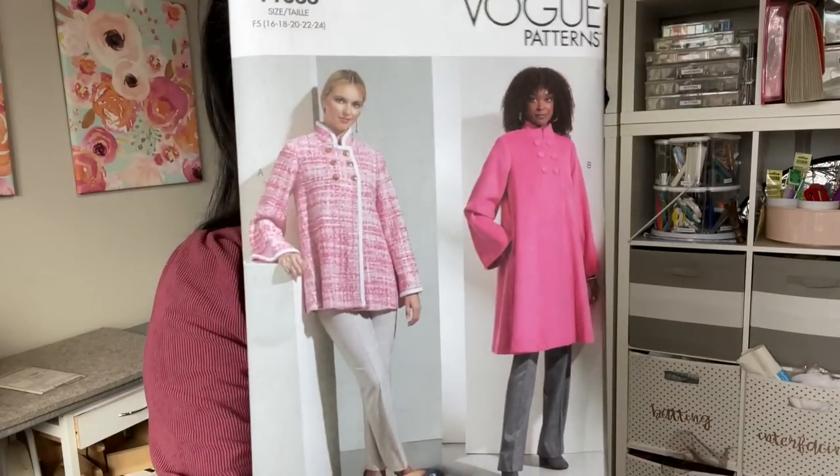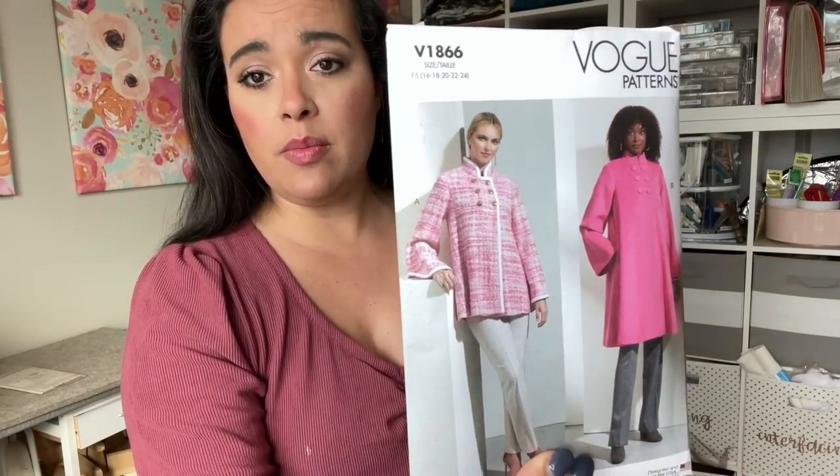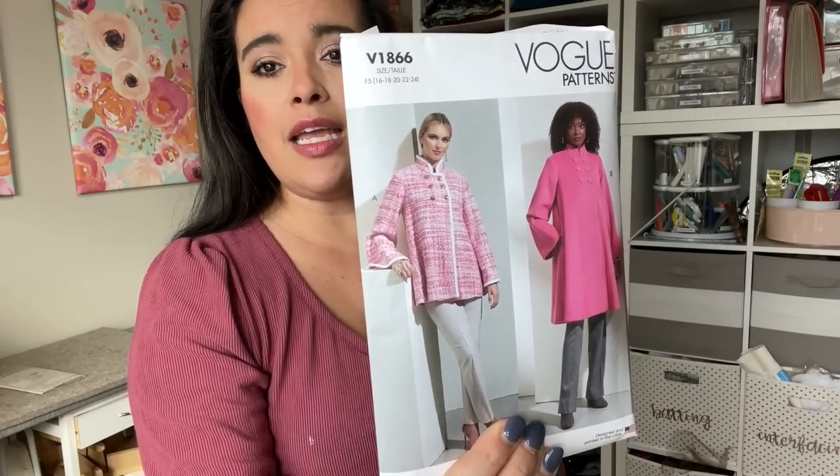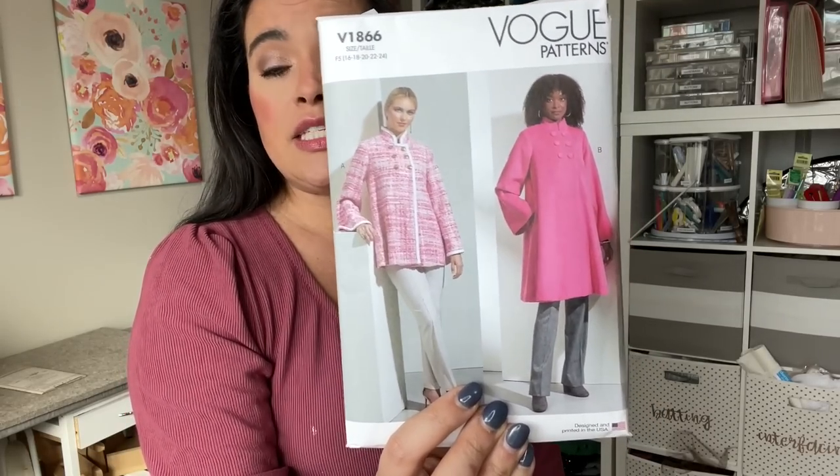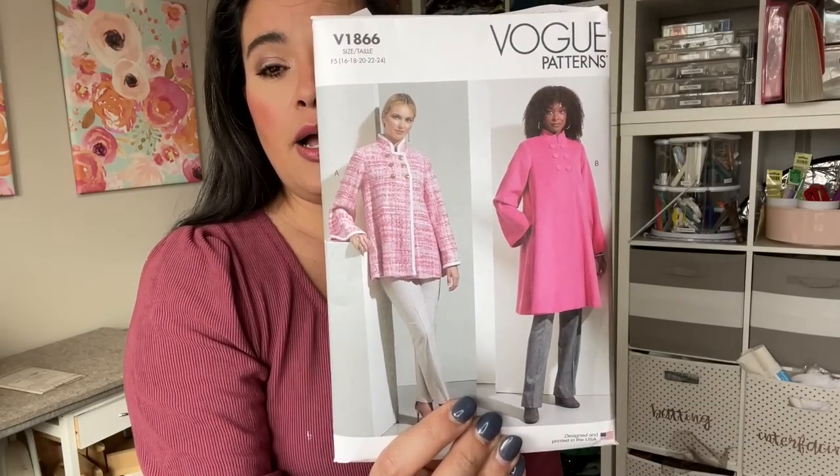Next up — I went to the Vogue pattern sale this past weekend. I grabbed a few patterns. I'm going to be doing a pattern haul from the Simplicity patterns I got the week before and the Vogue patterns from this past week, plus the indie patterns I bought in January. Sneak peek: I got Vogue 8166. If you remember my first impression pattern review on this, I said I don't love making coats because they can get overly complicated, but this one is really cute with the flared sleeve — simple, straightforward construction, not very difficult to sew, and it has a lot of style to it.